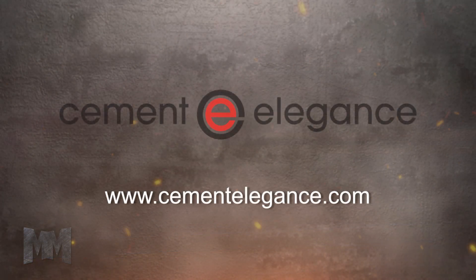To see more, visit them at CementElegance.com. This is John Criswell for Manufacturing Marvels.